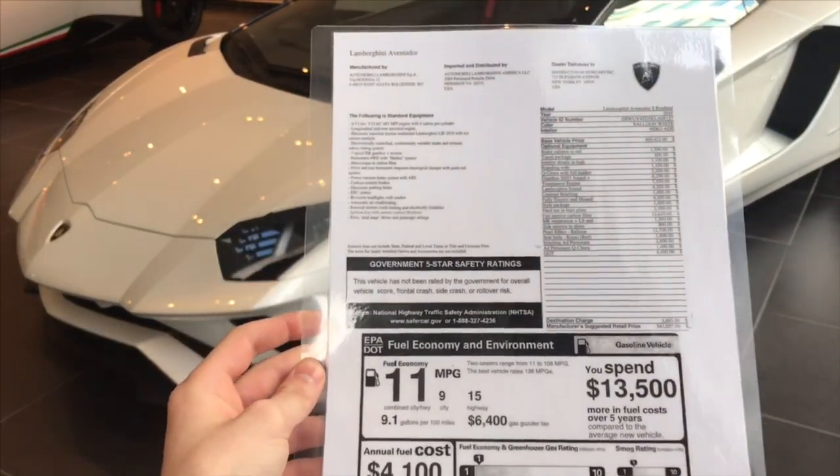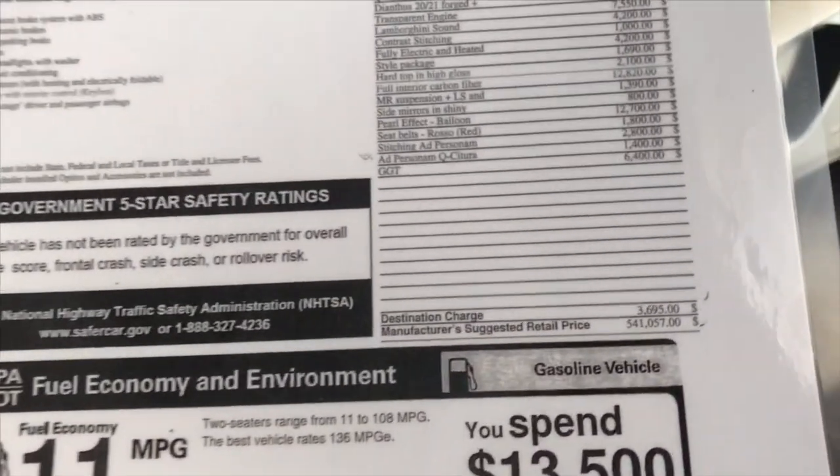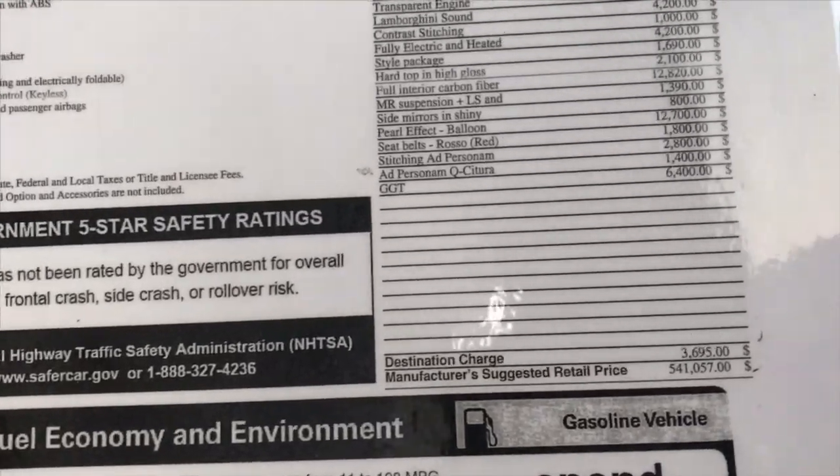So you can see here's the window sticker for the Aventador S Roadster. You can see the full price is $541,057.